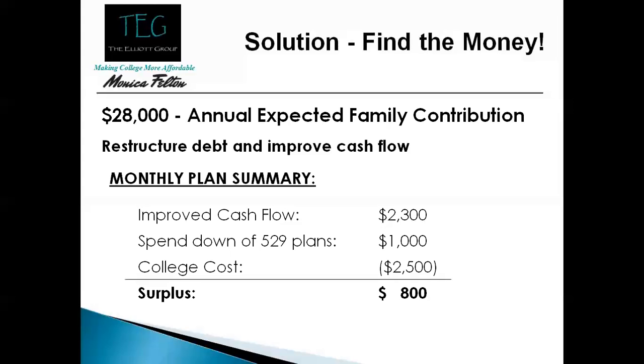What we needed to do with this family was restructure their debts. We refinanced the house, took some equity out, and paid off all the debt — the 401k loan and the Visa. With the new mortgage and getting rid of the credit card debt, we were able to free up their cash flow by twenty three hundred dollars a month.